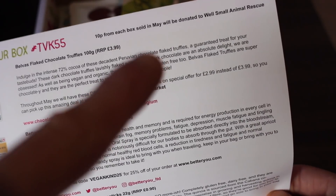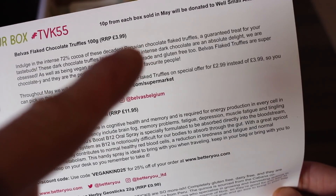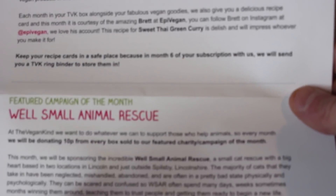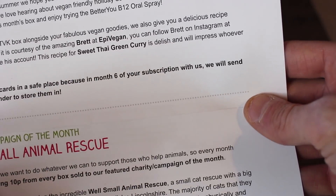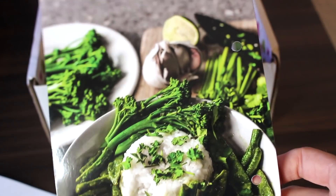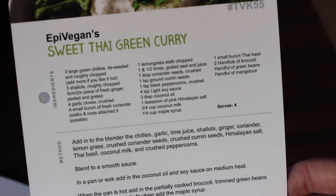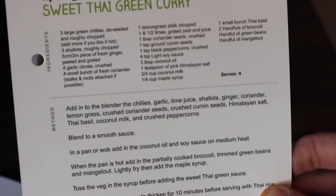Let's get straight into this unboxing. In every single box you get this amazing card that tells you all the products in the box. From every single box, £10 is donated to a different ethical charity — this month's May box will be donated to Well Smart Animal Rescue. Every month you also get a different recipe card inside the box, and this month's is from Epi Vegans: Sweet Thai Green Curry.